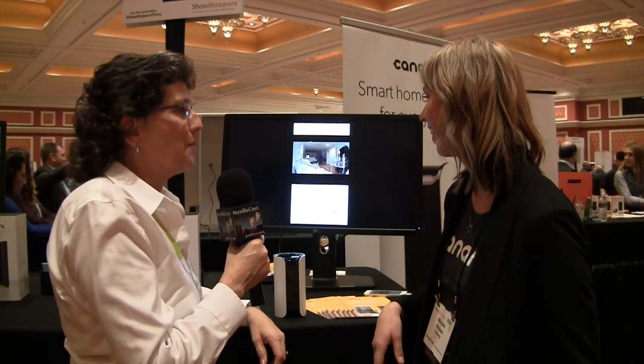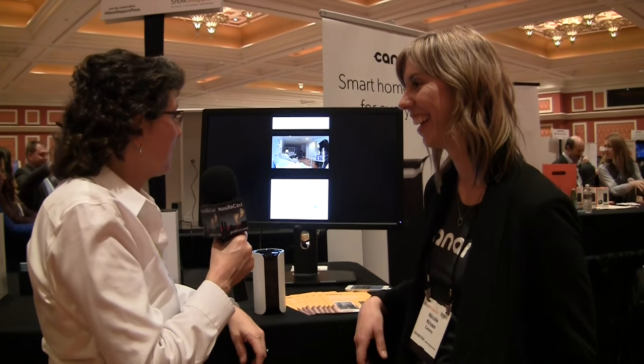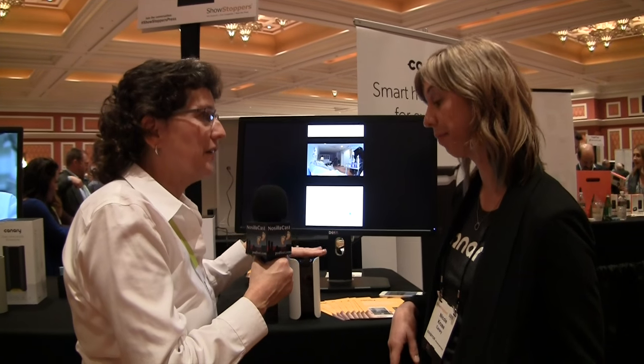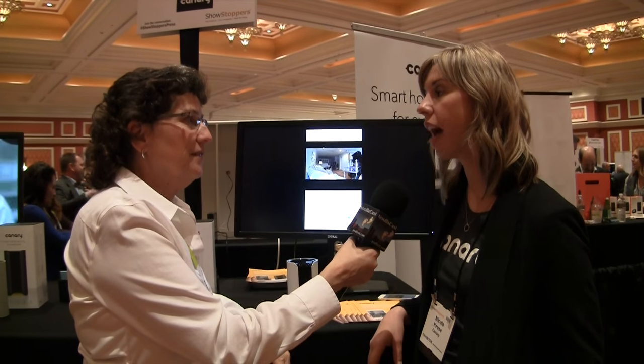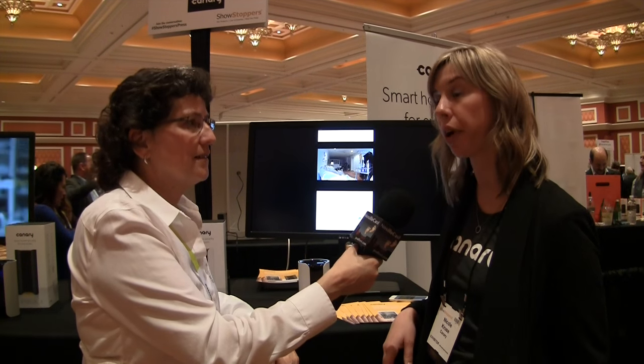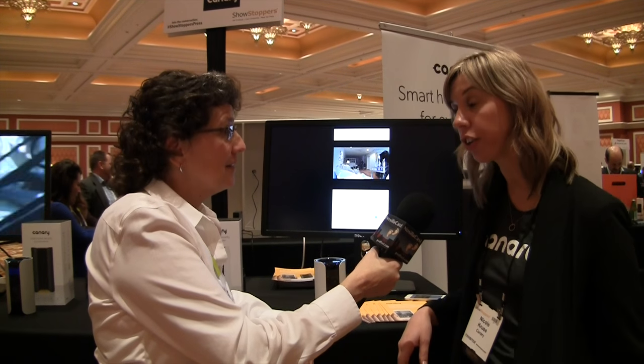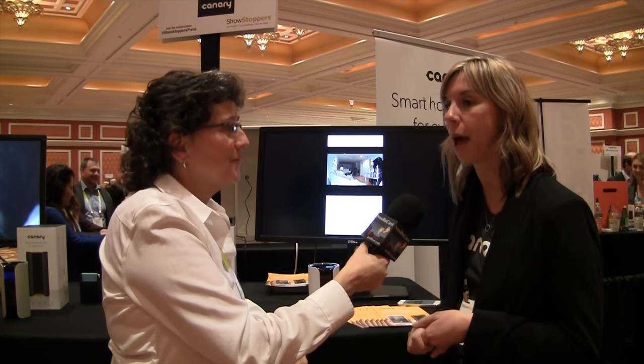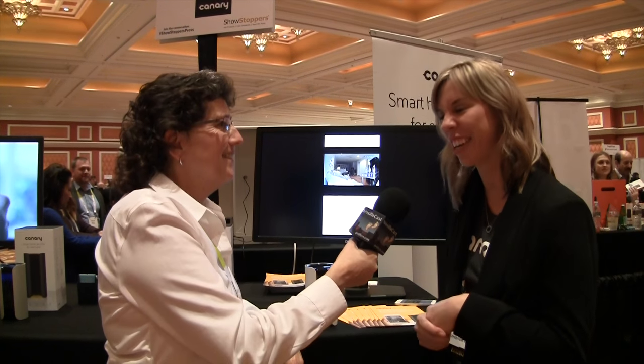She was even able to watch workers doing renovations in her apartment and see that they were covering her furniture properly with plastic. A lot of people have sent in videos of problems they've discovered through Canary. Since launching in March, there have been about three incidents reported per week — including burglaries, caretaker abuse, and even an arson.